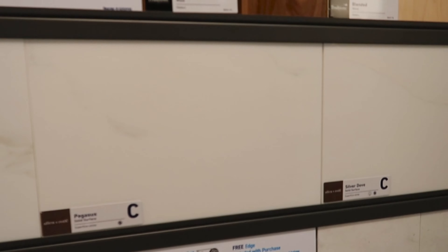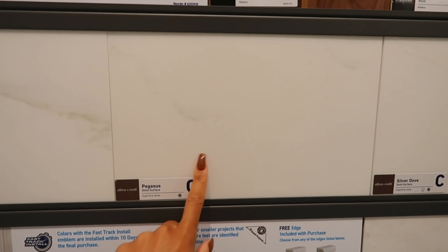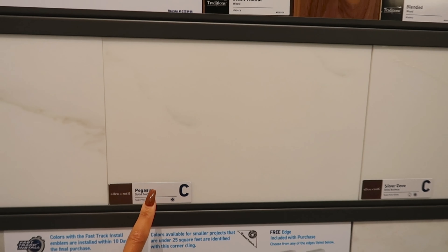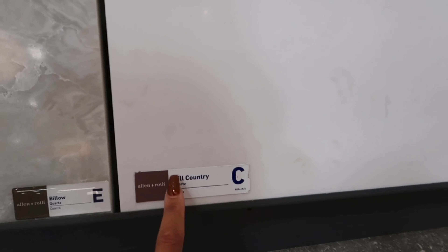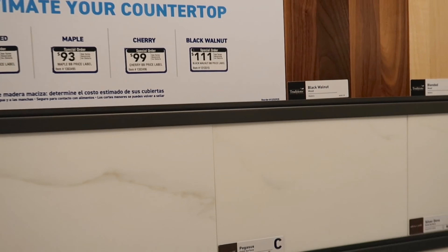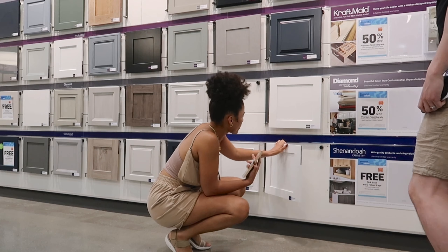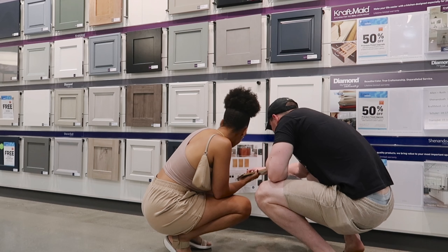We're looking at these countertop surfaces and I really like this one. I can't decide if I like the Pegasus or the Hill Country better. The difference is they're very similar but the Pegasus has a little bit of lines here and there, and the Hill Country has a few but a different design with a little less. It's so hard to choose because there are so many options but it's so pretty.